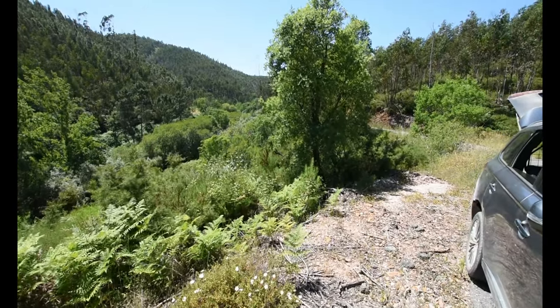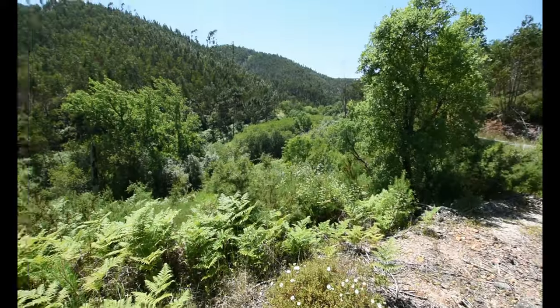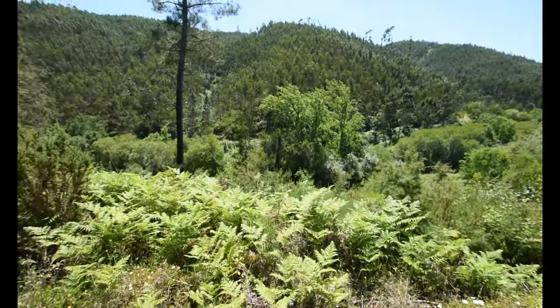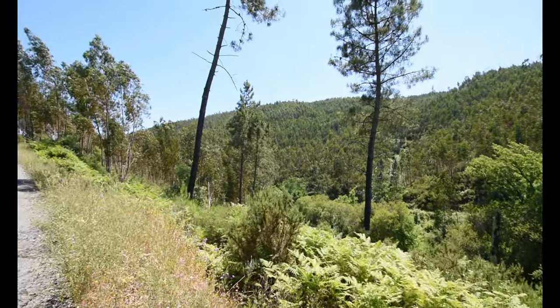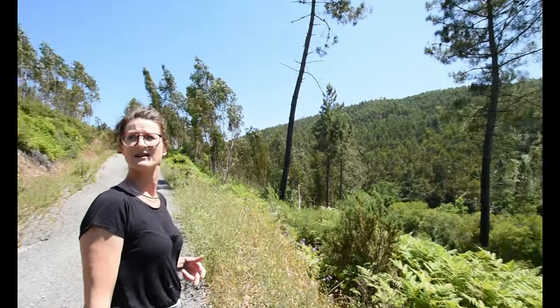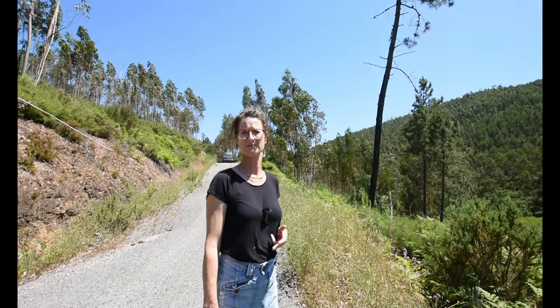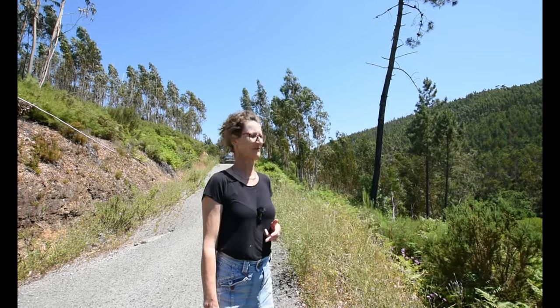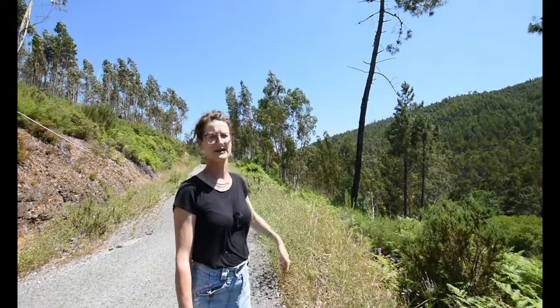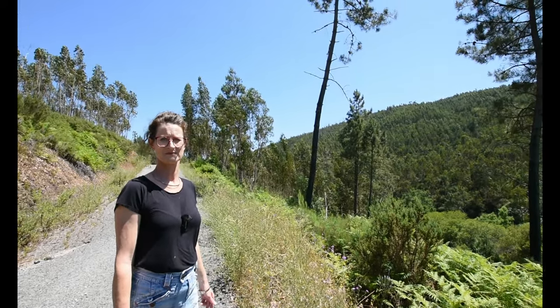We're just showing you this bit from up here and then we'll go back down. It is beautifully quiet, isn't it? Amazingly quiet. And on the other side of the road, there's another little brook, and that runs all the year round. Yeah, it feeds in — it's a little tributary of the river.